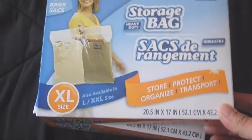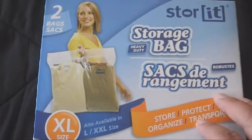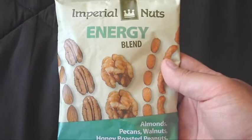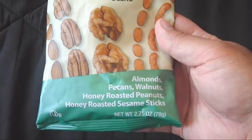I also went to Dollar Tree, got some more of the extra large storage bags. This size is perfect for like vehicles, action figure vehicles, or even some LEGO sets. Plus some Imperial Nuts energy blend to snack on — it's got almonds, pecans, walnuts, honey roasted peanuts, and honey roasted sesame sticks.